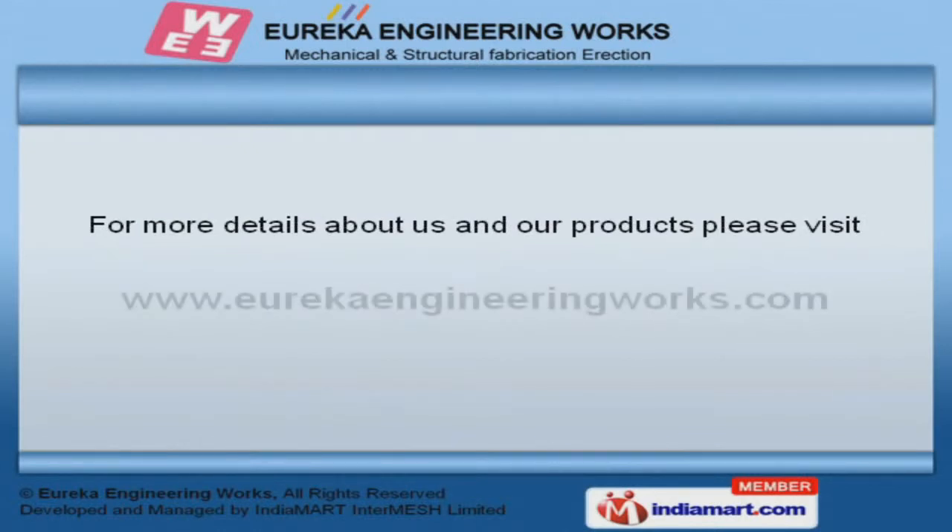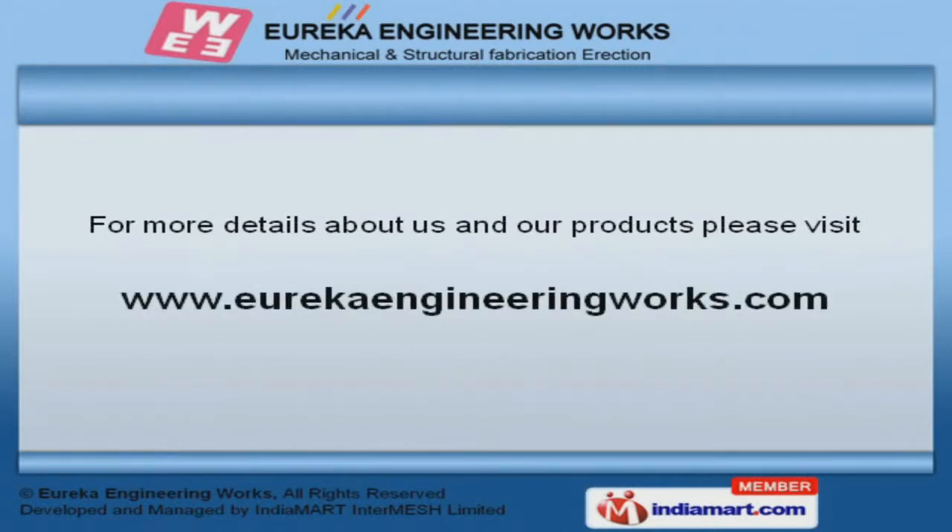For more information, log on at www.eurekaengineeringworks.com.